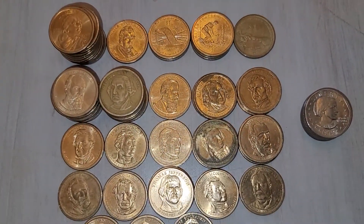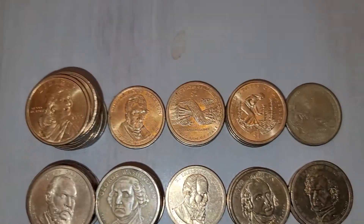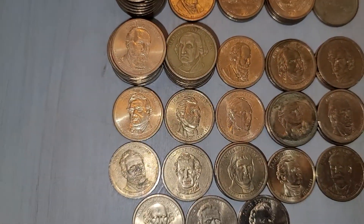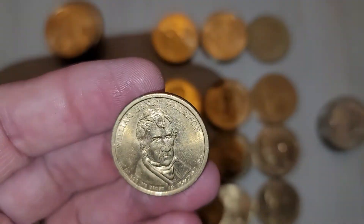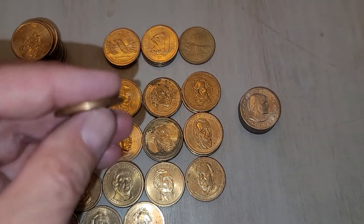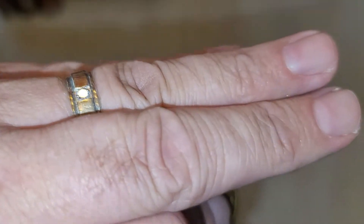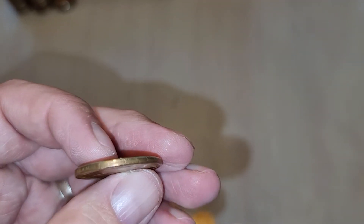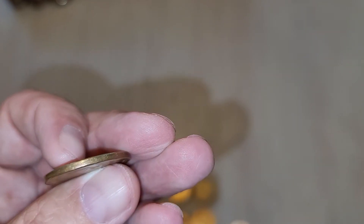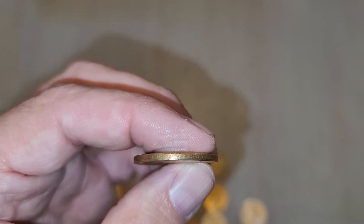Here are my dollar finds — well, not finds, but just what was in the roll. A bunch of 2000Ds and 2001s. I saw this William Henry Harrison — I couldn't tell if it had edge lettering. From here it looks like it does. This other one didn't look like it at first, but it does now.